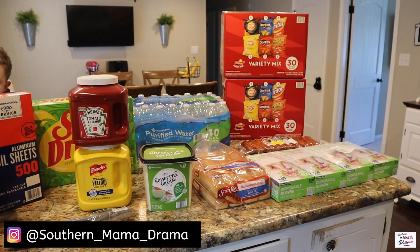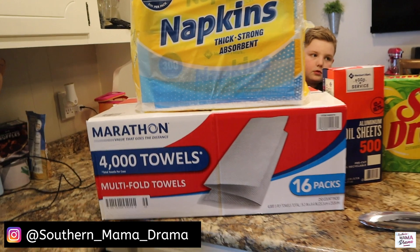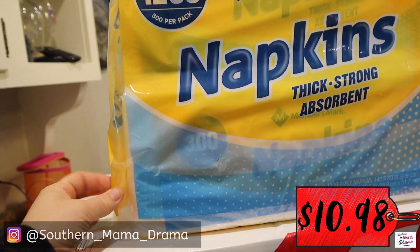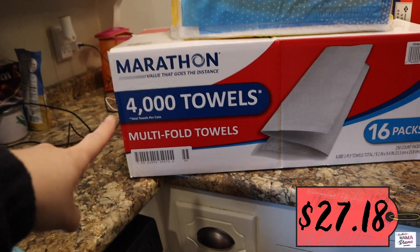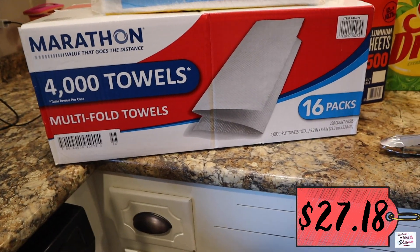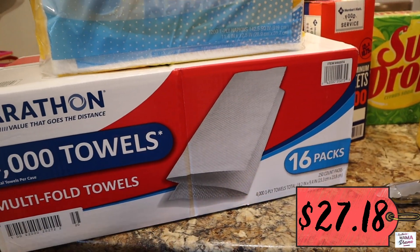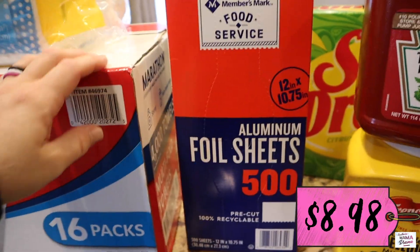Here is our haul — I'll put the price tags on screen so you know how much we spent on each item. We have 1,200 napkins here — four packs of 300 each — hoping that lasts a while. We also got some multi-fold towels; we want to go back and get a dispenser to put on the side of the cart. This is a pack of 4,000 S-fold towels. We also went ahead and got some aluminum foil full sheets.